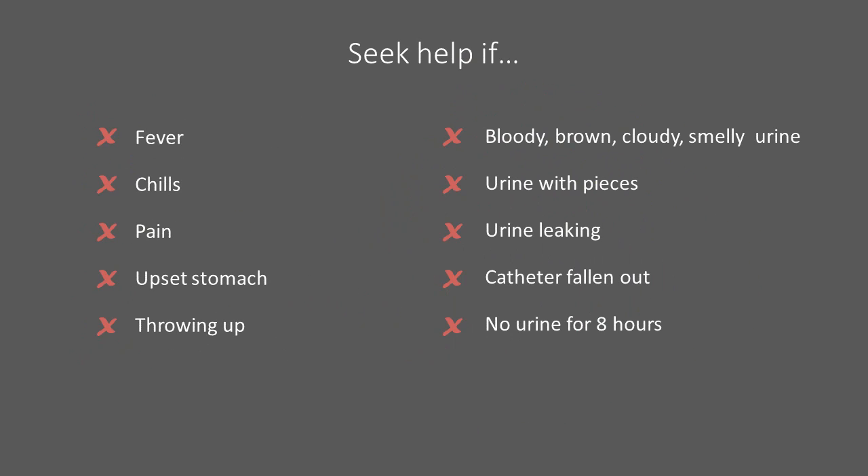Call for help if you have a fever, chills, or pain in your side, lower back, or bladder; if you have an upset stomach or vomiting; if you have bloody, brown, cloudy, or smelly urine; if you have urine with clumpy pieces in it; if urine is leaking around the catheter; if the catheter has fallen out; or if there has been no urine in the bag for 8 hours.